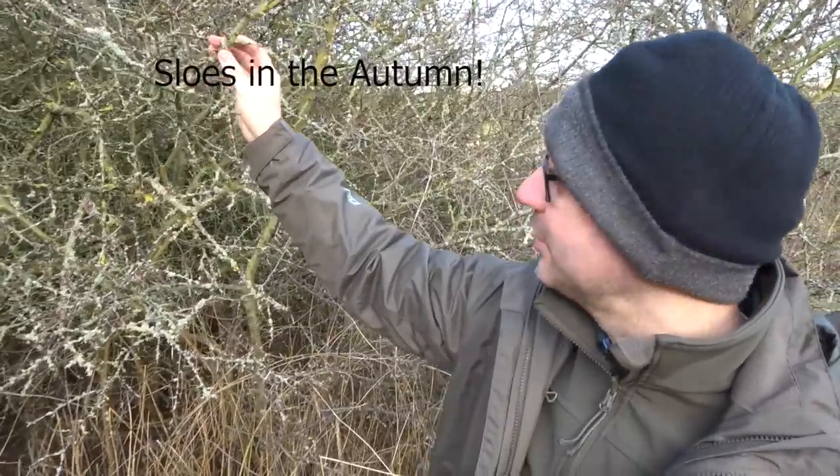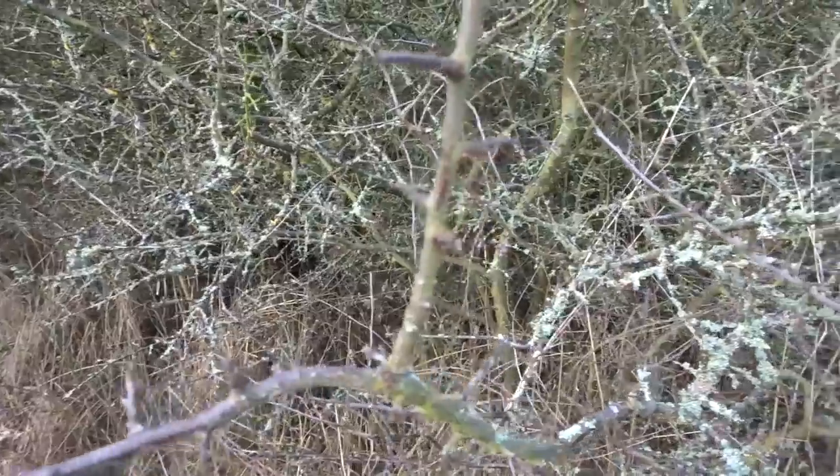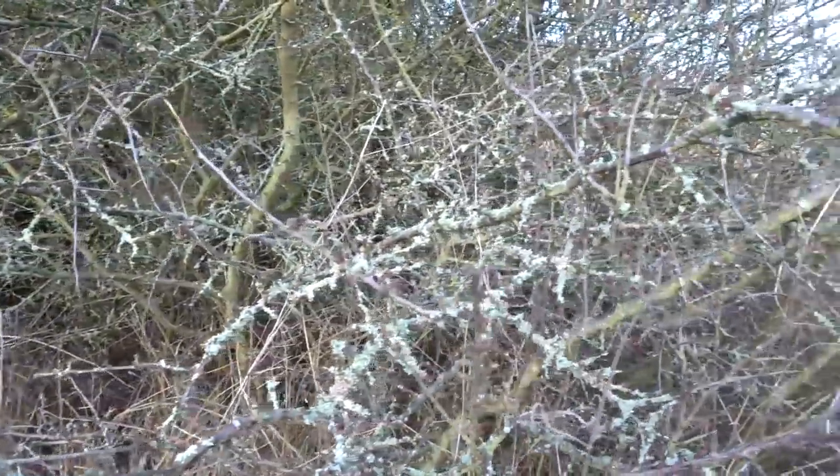I've just come further down and it looks like we've got blackthorn — I'm pretty sure that's blackthorn. Absolutely covered in lichens — I mean look at this. Covered in lichens, which is fantastic for photography. So plenty around here, plenty going on.